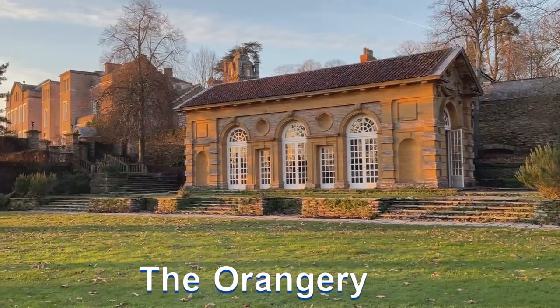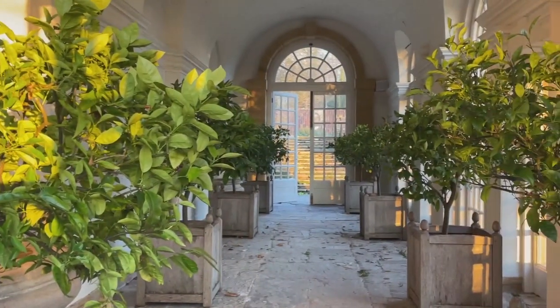Along with other areas at Hestercoombe, this beautiful orangery is available for weddings.